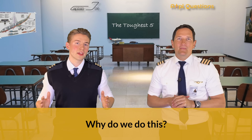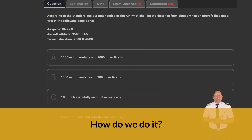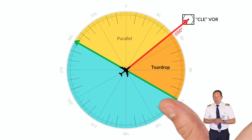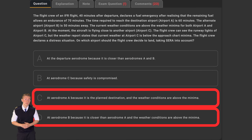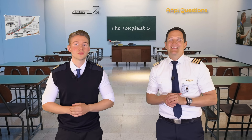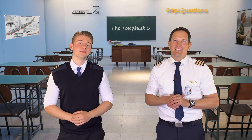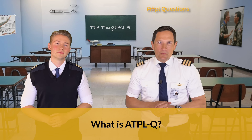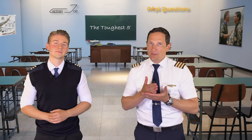We understand how tough these exams can be and we want to support you in overcoming these challenges. By breaking down each question using sketches, easy tools and highlighting nasty traps and incorrect answers to show you how well you can prepare for your theoretical ATPL exam and boost your confidence in doing so. We will use ATPLQ, which is best known among flight students as it is designed to be the perfect addition to studying the theory.